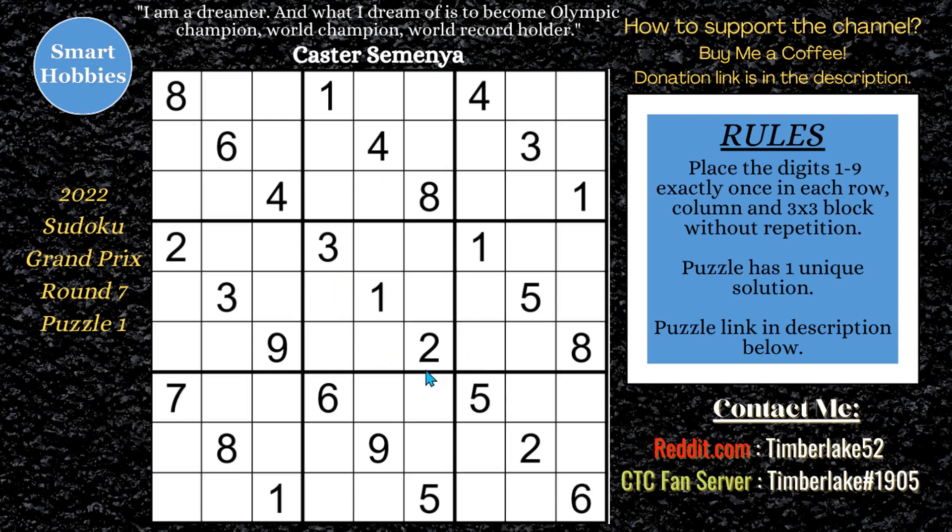Greetings, friend. I will show you how to solve this puzzle from round seven of Sudoku Grand Prix, and I won't place any marks in the grid. Click on the link below if you want to try the puzzle yourself. And with that, it's solving time.